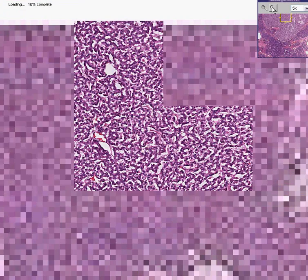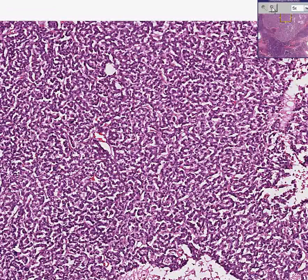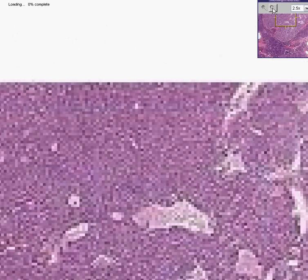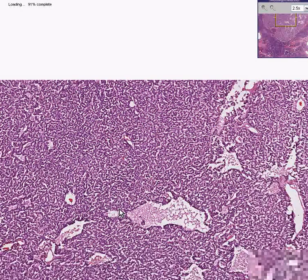So this is an islet cell tumor. As you might guess, if it was endocrinologically active it would produce what normal alpha cells or beta cells would produce. For example, if it was a beta cell proliferation you might expect it to produce insulin — then we call it an insulinoma. If it was an alpha cell proliferation it might produce glucagon — then we call it a glucagonoma. That's the general principle for islet cell tumors of the pancreas. They are generally benign and generally functional.